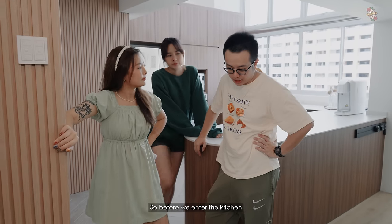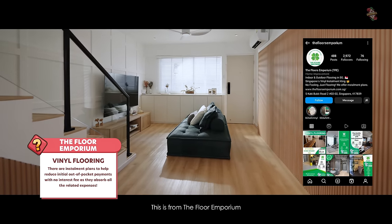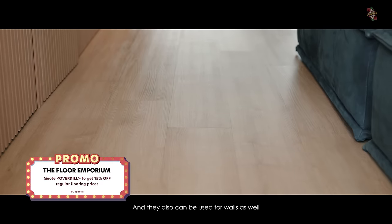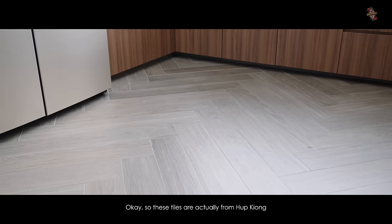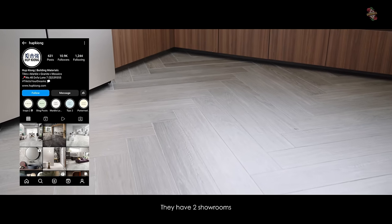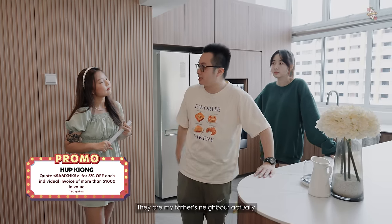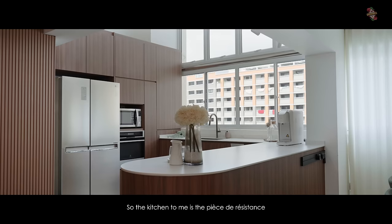Before we enter the kitchen, you can see that the general living area has vinyl flooring from Floor Emporium — they are very eco-friendly and can also be used for walls. When we move into the kitchen it becomes tiles. These tiles are from Hap Kyong, they have two showrooms — one at Defu Lane and one at Balestier.